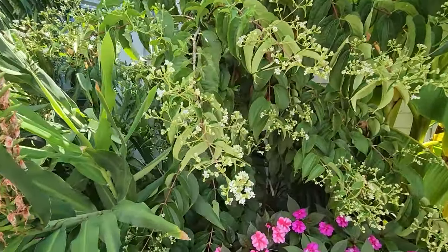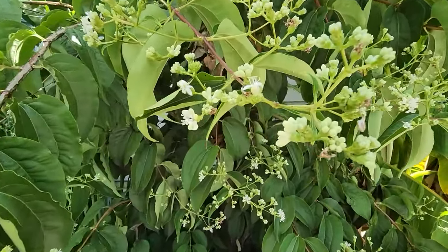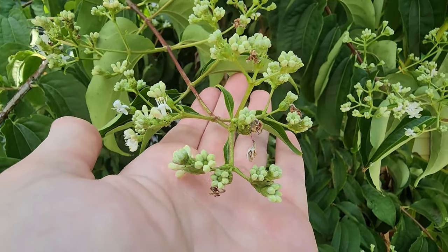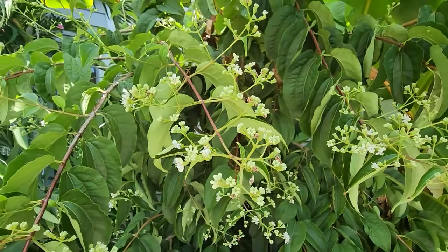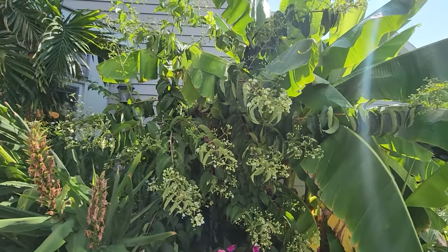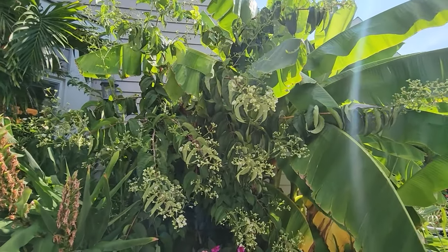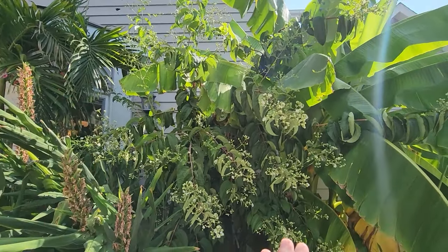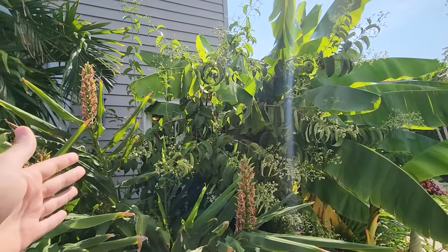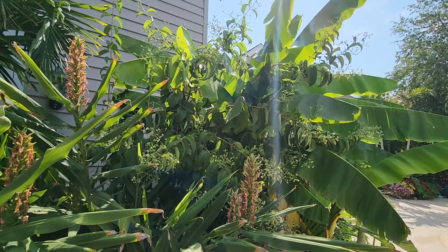The heptacodium in here is blooming earlier than I thought it would — much earlier, which is nice. The flowers are cute, kind of reminding me of tiny little hoyas. There's a very light sweet fragrance to them and the pollinators absolutely love them. Right now the heptacodium is at an awkward size and I don't like it — every time I look over here I think it looks like a giant weed.